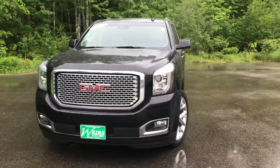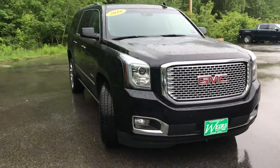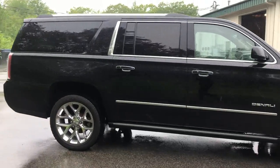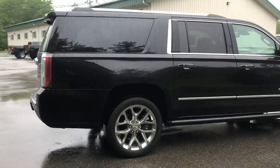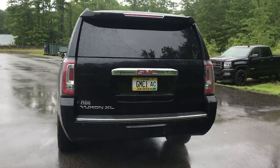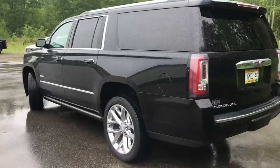Good afternoon. Over here at Weir's View at GMC Route 1 in Arundel, Maine. Just wanted to do a quick walk around video of this 2016 GMC Yukon XL Denali. This was a recent trade. It's got a little over 52,000 miles on it and does have a 6.2 liter V8.